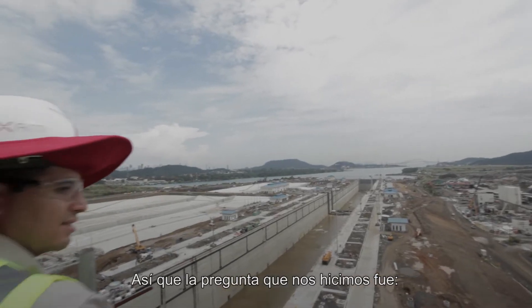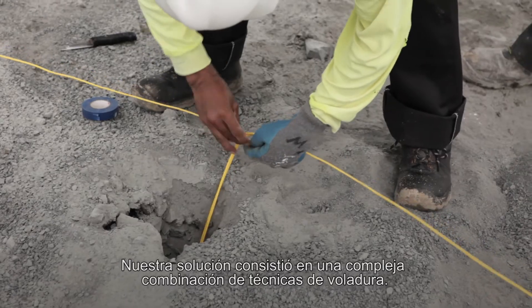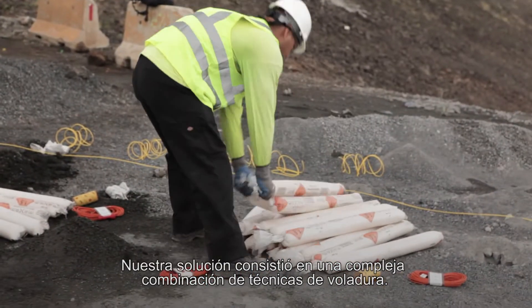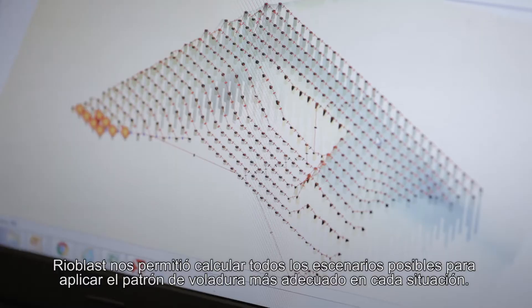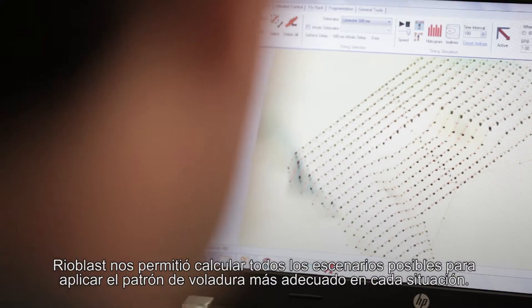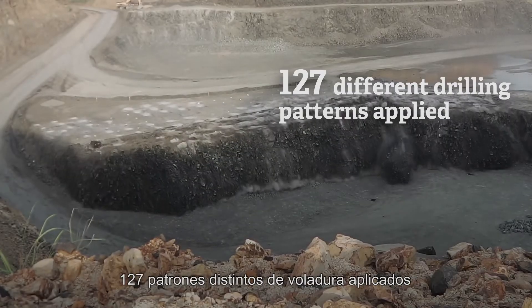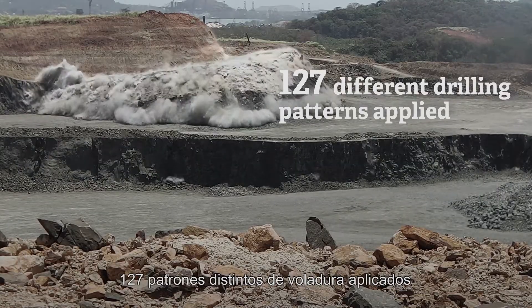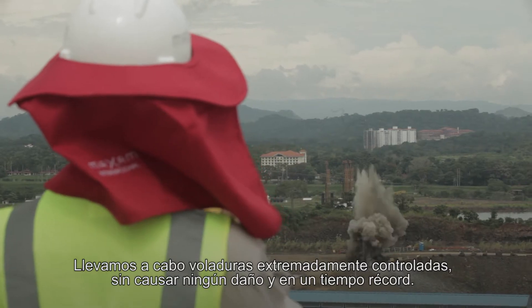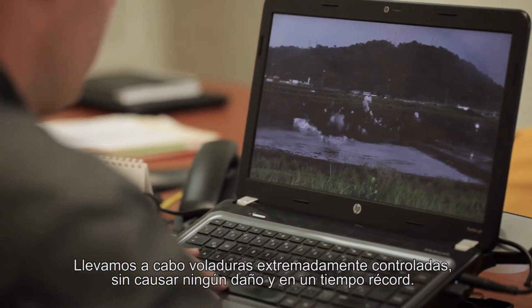So the question we asked ourselves was: what if there's a safer way to do it? Our solution consisted in a complex combination of blasting techniques. Reoblast allowed us to contemplate all possible scenarios for the application of the most adequate drilling pattern for each situation. We carried out extremely controlled blasts, without any damage, and in record time.